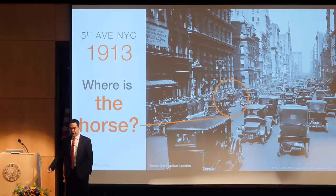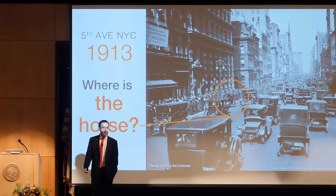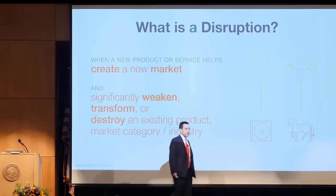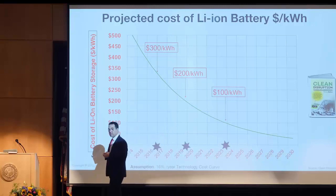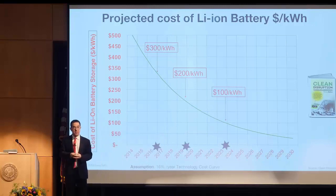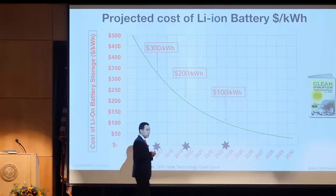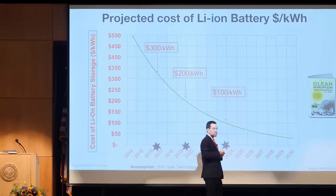That horse doesn't even look like a horse. This is called a disruption, a technology disruption. In energy, we have several cost curves for technologies that will enable disruptions of energy and transportation.